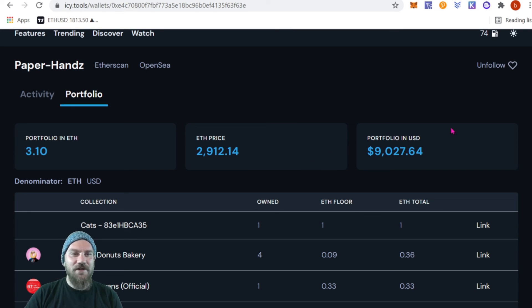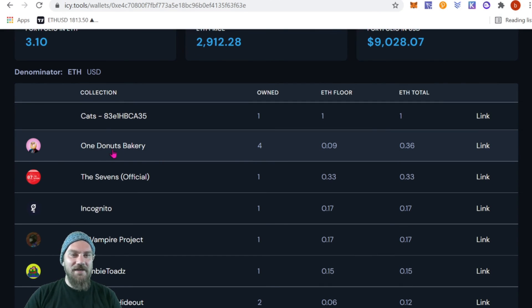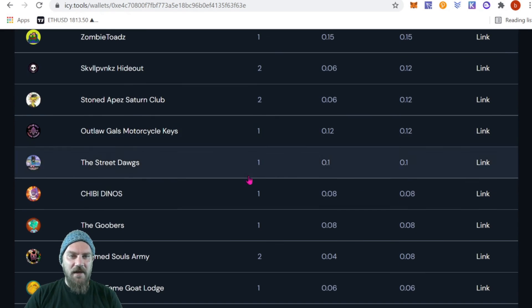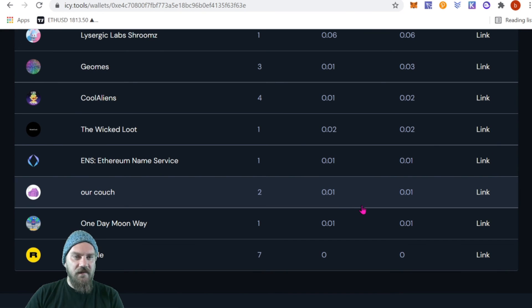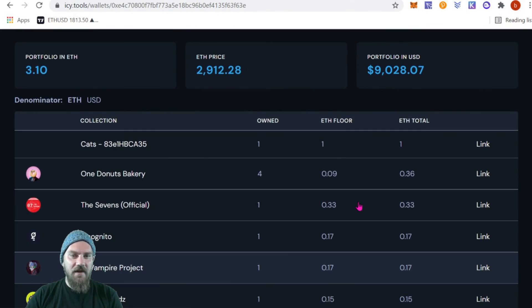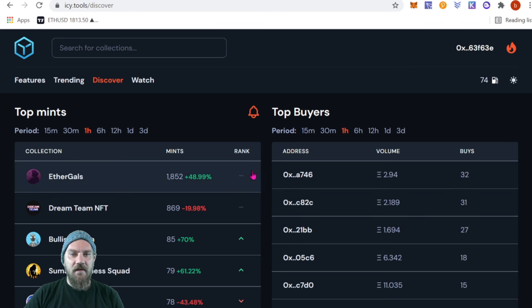I'm in 3.1 ETH, and then there's the portfolio value — my portfolio is valued at only about 10 grand, so definitely not a Snoop Dogg whale at 17 million, but I'm trying to get there. It shows how many of each you own, the total ETH, and gives an estimate value. Some Rarible ones don't have prices if there are no actual sales, so it estimates based on floor value — either way a really cool feature.